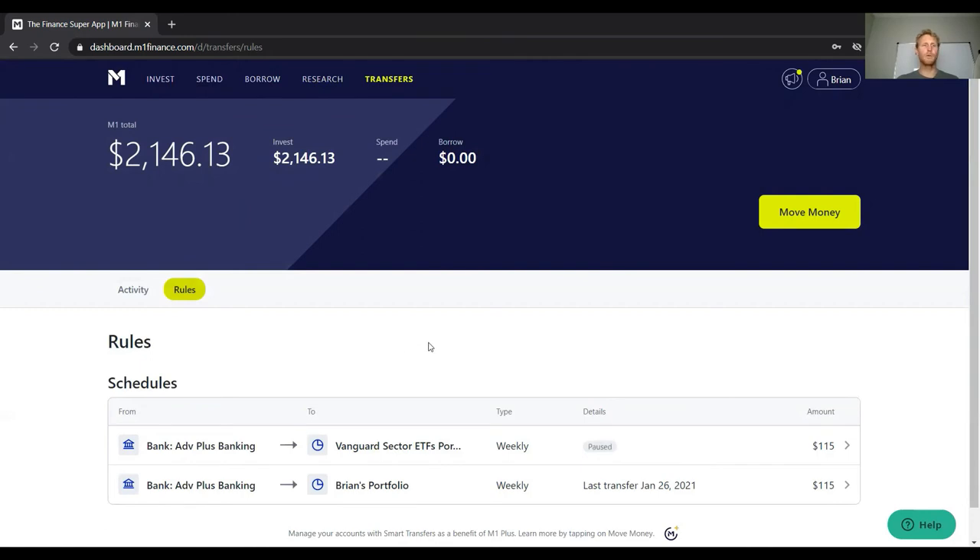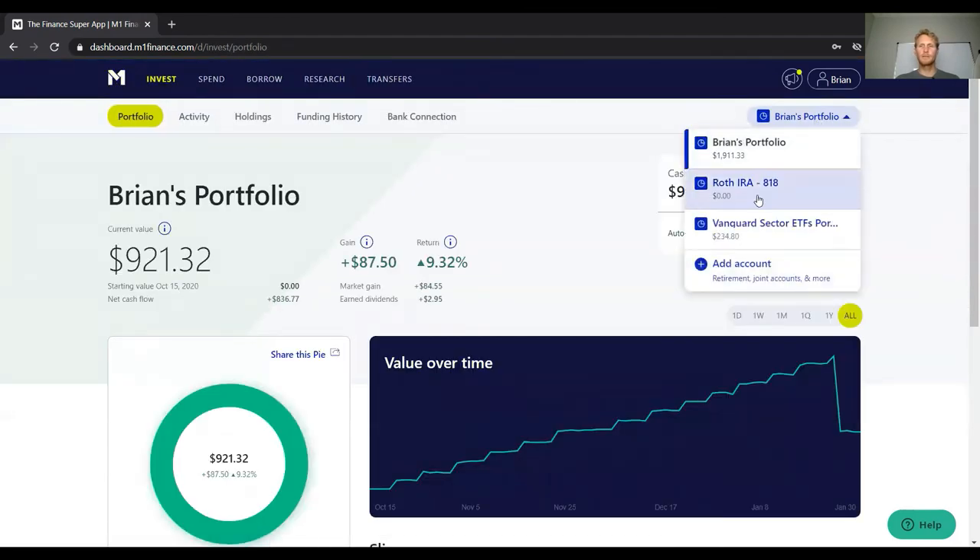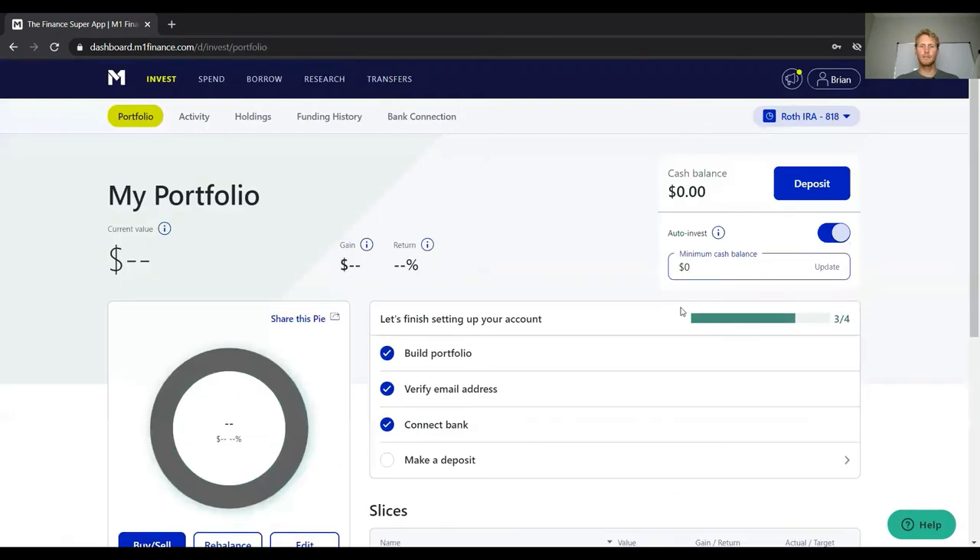One thing to note: if you want to automate deposits into a Roth IRA on M1, the minimum deposit is $500 per month. So you'd want to set that up at the beginning of the month and let it spread across your weekly buys throughout however many weeks are in that month.